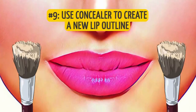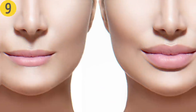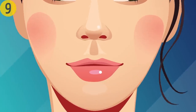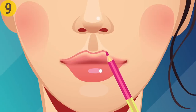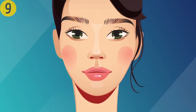Number nine: use concealer to create a new lip outline. If you have a naturally blurred lip outline or want fuller-looking lips, take out your concealer. Start by tracing your lip outline with concealer to erase its natural contours, wait for it to dry, then take your lip pencil and draw a new contour slightly overstepping the natural one. Your perfect pout is finished — just don't overdo it; your lips should look more luscious but still natural.